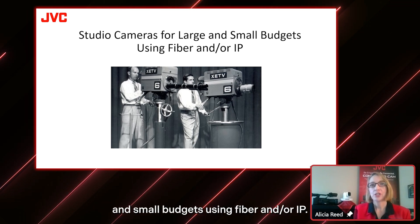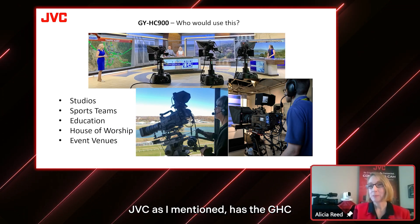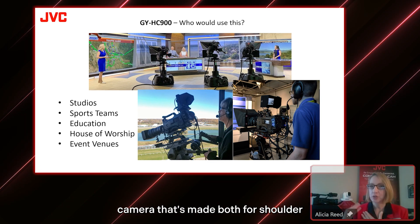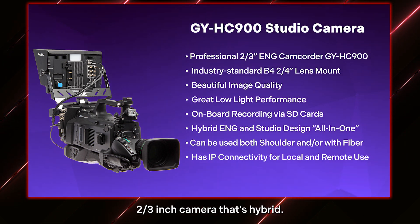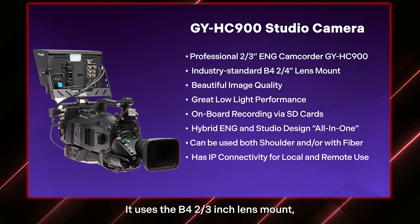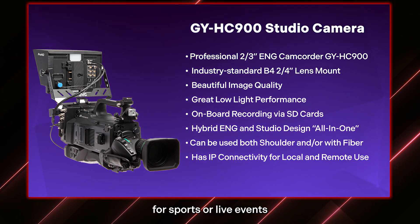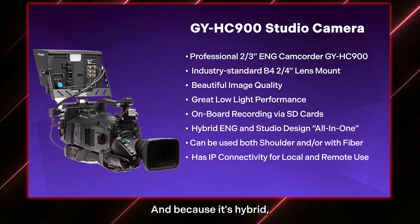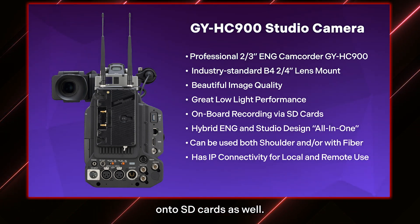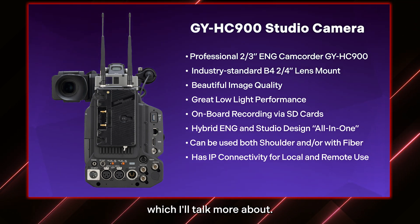The first topic is studio cameras for large and small budgets using fiber and/or IP. JVC has the GYHC 900, a larger camera made both for shoulder mount as well as studio use. It's a 2/3-inch camera that's hybrid — both for ENG and studio, which is a really nice advantage. It uses the B4 2/3-inch lens mount so you can use different lenses like box lenses, 2x lenses for sports or live events, or standard lenses. It has beautiful image quality, great low light performance, and because it's hybrid you can record onto the camera body onto SD cards as well. It also has IP connectivity.